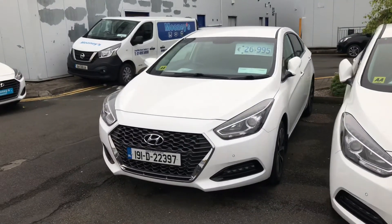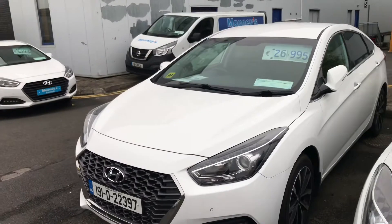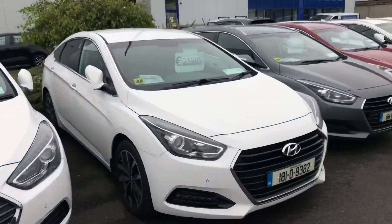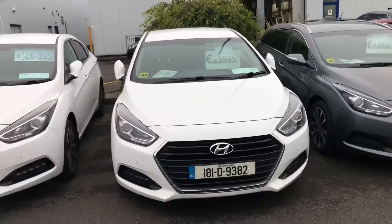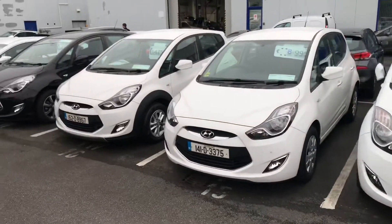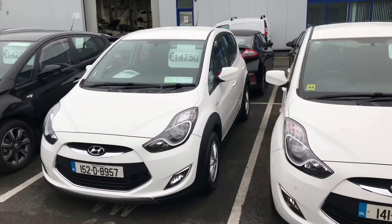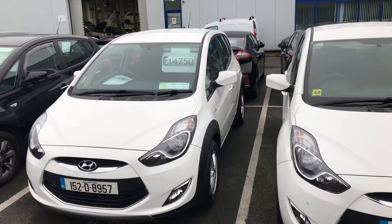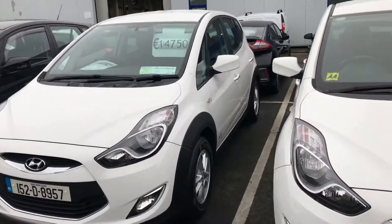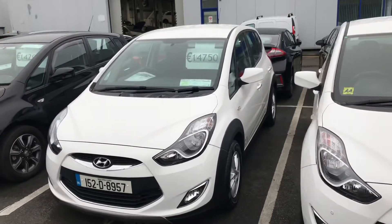Then we have our i40s — this 191 is an Executive saloon with leather seats, cruise control, and all the toys, for only €26,995. We also have a 181 for €25,995. Our ever-popular ix20 suits people who like the high-up driving position. This 152 has really low mileage — 27,000 kilometers — with a fresh NCT to July 2021 and a little Alpine body kit that looks really slick, for €14,750.